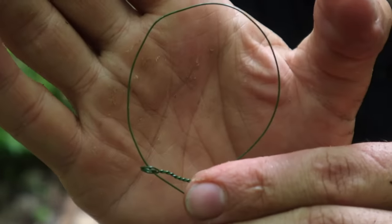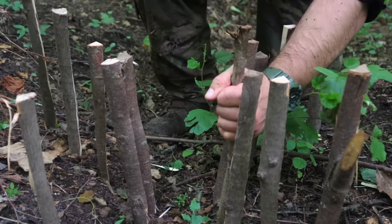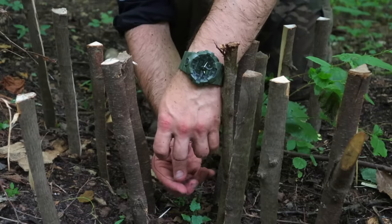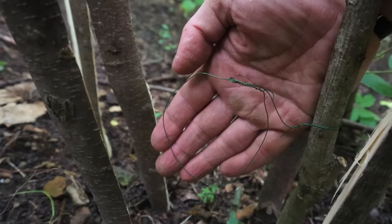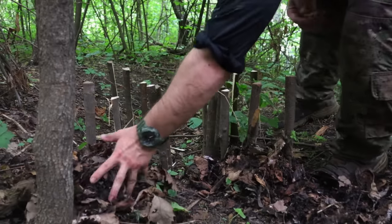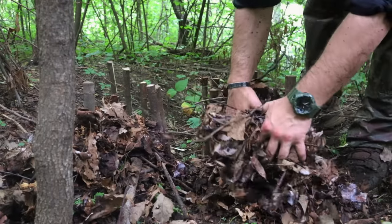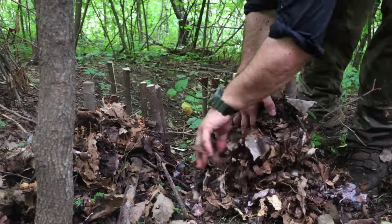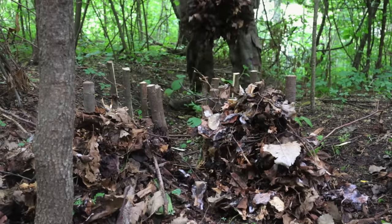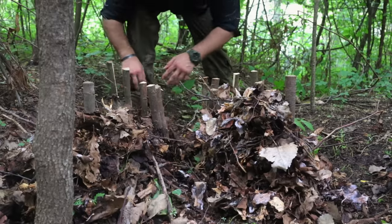One passive trap we can use is a simple funnel snare. Using our saw, machete, and knife, we split logs and create stakes, hammer them into the ground in a funnel or hourglass shape, then create a self-locking wire snare from our survival kit and attach it to a center stake. We grab debris from the surrounding area to camouflage the funnel, set the snare on the game trail, and check it continuously.